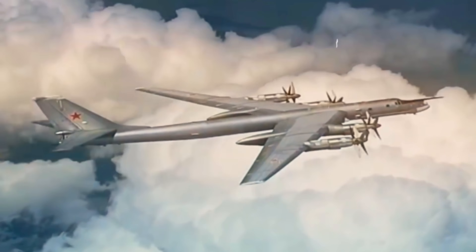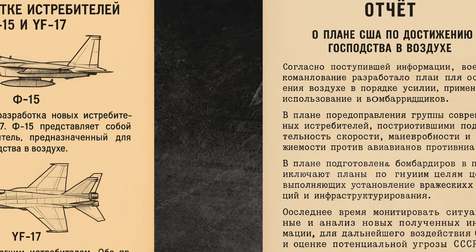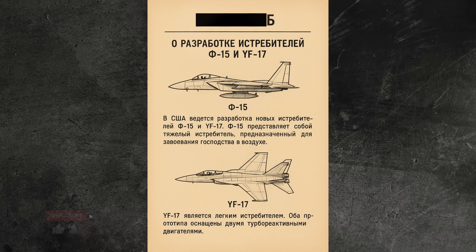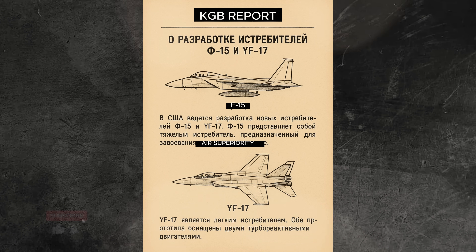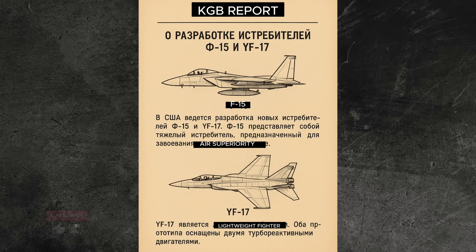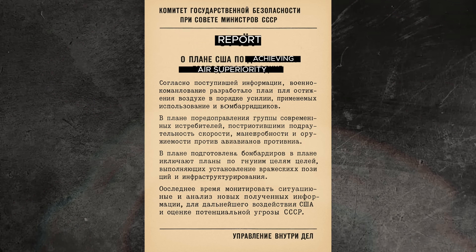It all began in 1969 at the height of the Cold War, when the Soviet general staff issued a bold new requirement: the development of an advanced frontline fighter, a next-generation aircraft that could secure Soviet air superiority well into the 1980s and beyond. Intelligence reports had revealed that the United States was working on cutting-edge air superiority fighters — the McDonnell Douglas F-15 Eagle, and a lightweight prototype called the YF-17, which would eventually evolve into the F-18 Hornet.